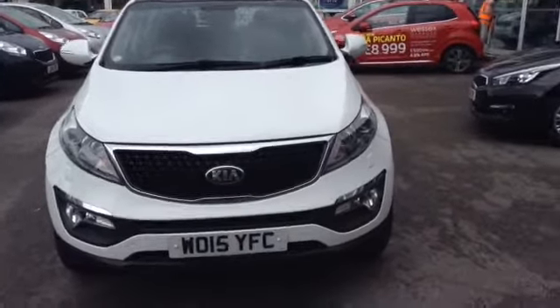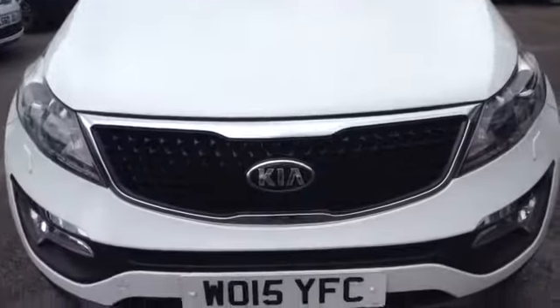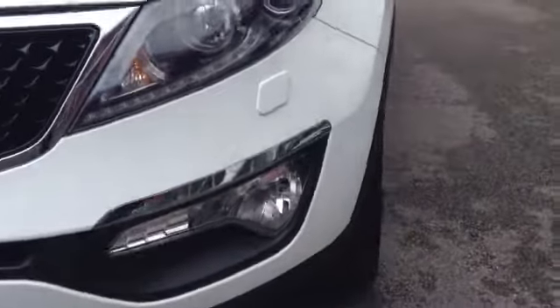I'm going to show you around this lovely vehicle starting off from the front. You can see the Kia chrome front grille. This vehicle also has nice big clear headlights for added effect, as well as very nice sporty lower lights.